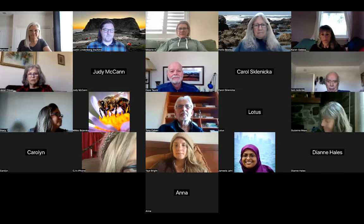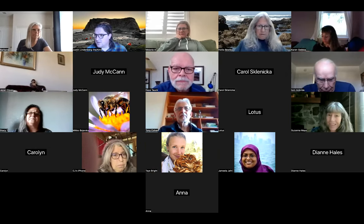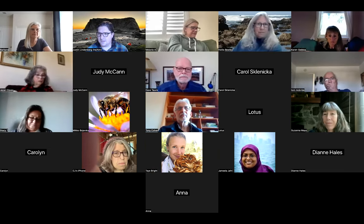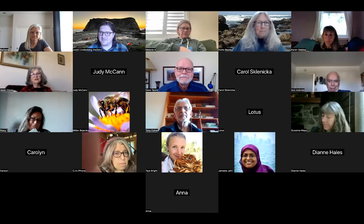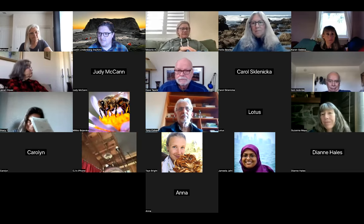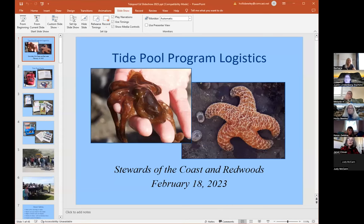I'm trying to share my screen here. Can you see it? Is my screen? I've lost the Zoom window now. Sorry about this. Is it showing up now? Yes. Good. Okay.